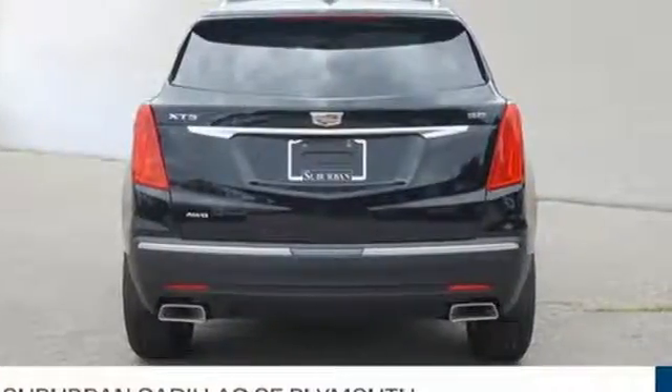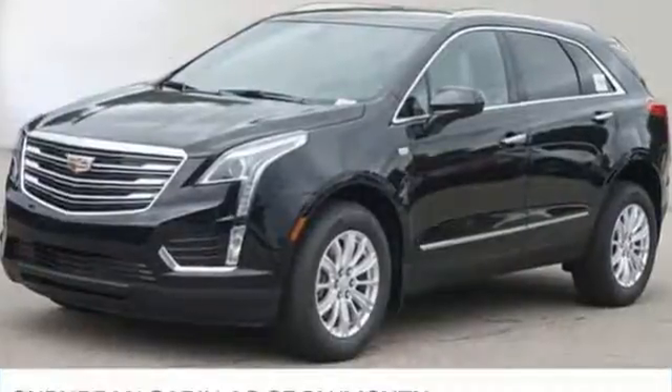The only thing better than owning a Cadillac is driving a Cadillac. Take it for a test drive today.